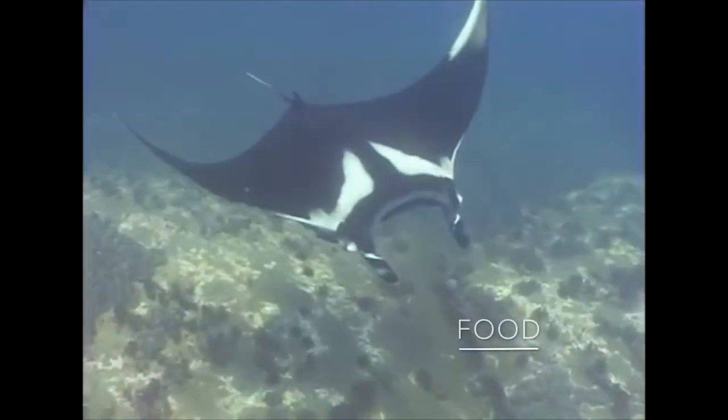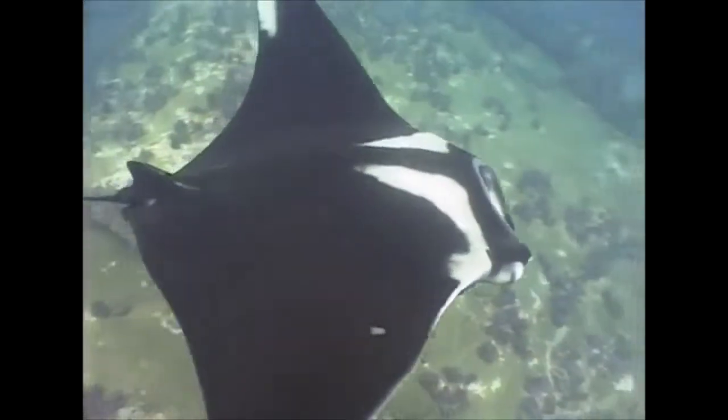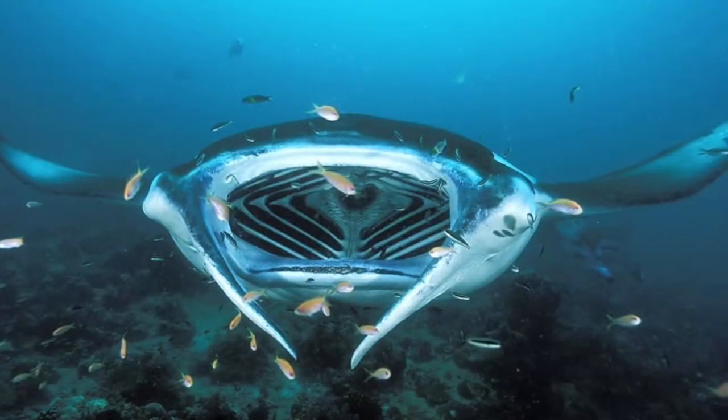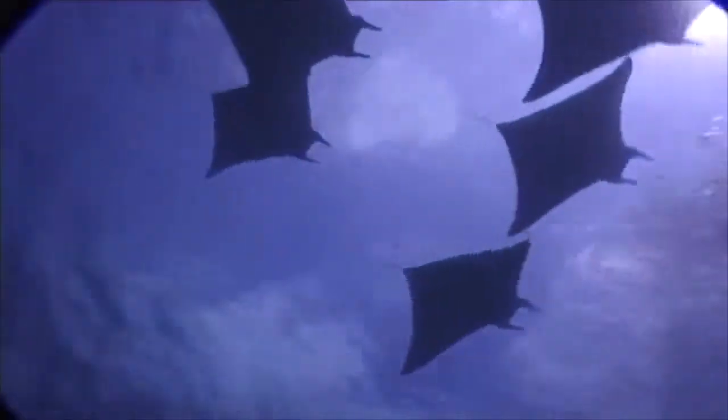A manta ray's diet includes plankton and some small animals. They do not have any teeth, so they eat by taking food particles out of the water using rows of tiny plates in their mouths, which they funnel in as they swim, known as filter feeding. They generally feed at night near or around coral reefs, and they are also known to migrate in search of food.